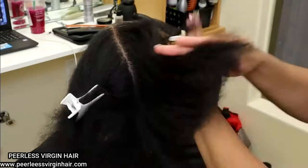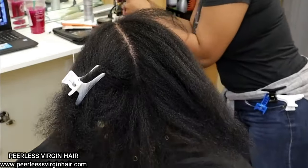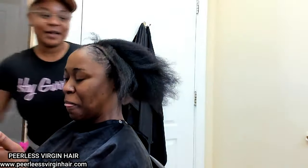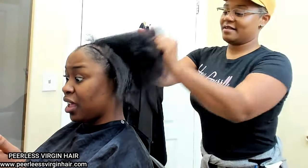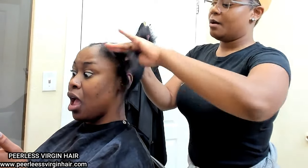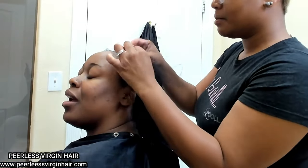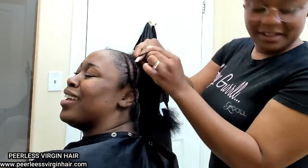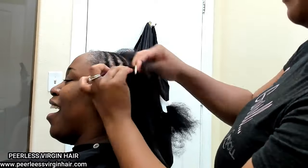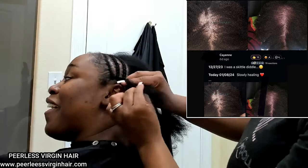You end up weakening the hair shaft because there are three bonds that hold it together: the hydrogen bond, the salt bond, and the disulfide bond. The hydrogen bond is the temporary bond that is broken by water. So if you are braiding your hair wet, all three bonds are not locked — the hydrogen bond is broken by water. By braiding your hair wet you are not having a protective style in any way, shape, or form.